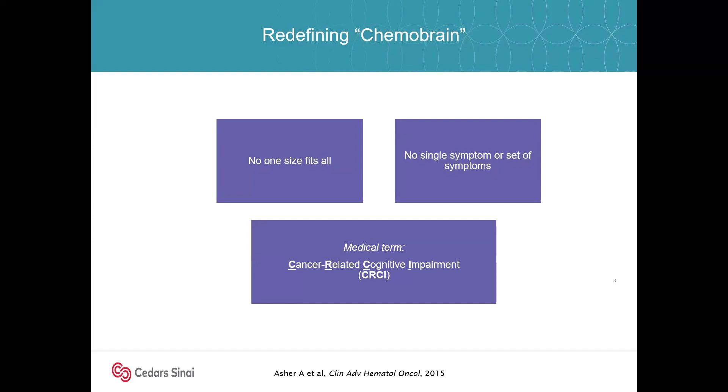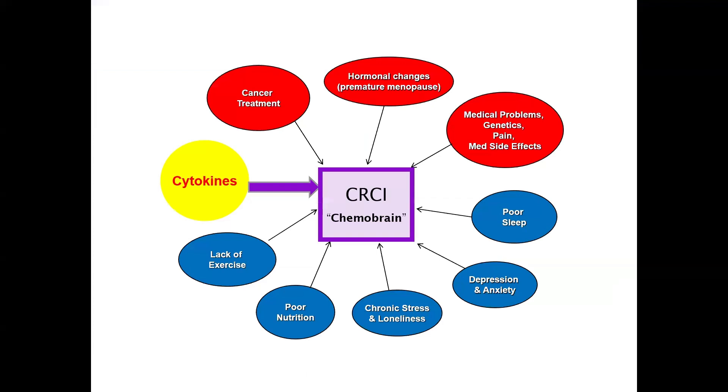The medical term has actually shifted from chemo brain — the term out in the community — to what we call CRCI, or cancer-related cognitive impairment. It's important to note that chemotherapy may not have played the most important role for everyone. Some people did not even have chemotherapy; some may have just had radiation or hormonal therapy and still contend with cognitive symptoms. One of my goals is to broaden our understanding of the myriad of factors that may contribute to CRCI.